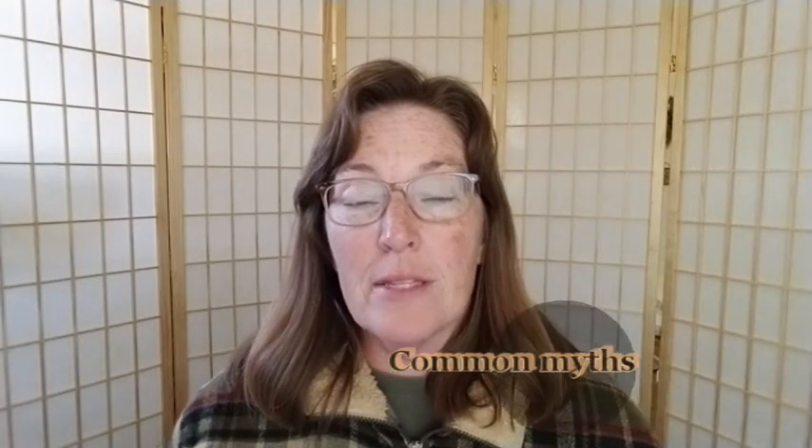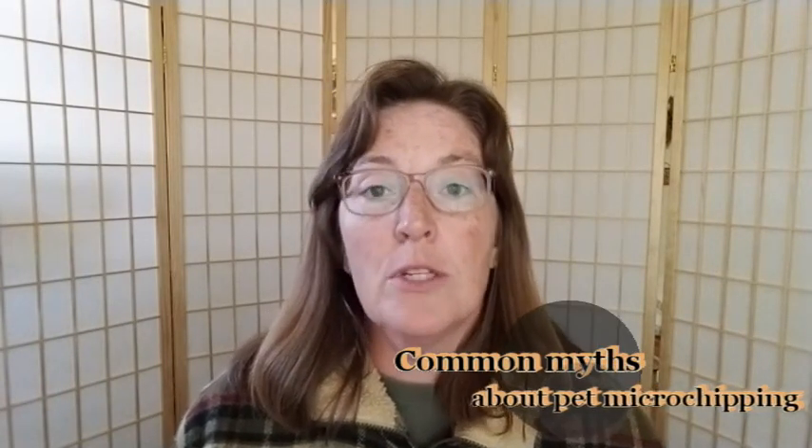Here are some common myths about pet microchipping. The one I hear all the time, which is absolute nonsense, is that microchips cause cancer. Anyone — any person, any animal — can get cancer. The studies that purport to prove microchips cause cancer use mice and rats; if you've had pet mice and rats, they all get cancer if they live long enough, which sadly isn't very long — maybe two or three years. So claiming that the microchip caused the cancer is kind of ridiculous.